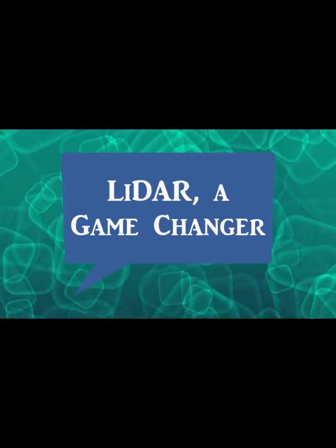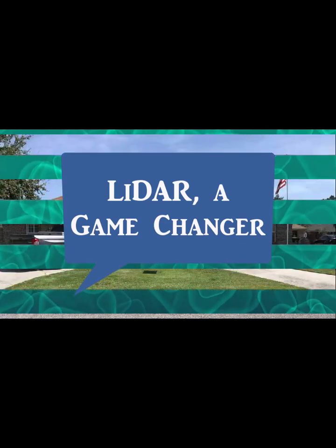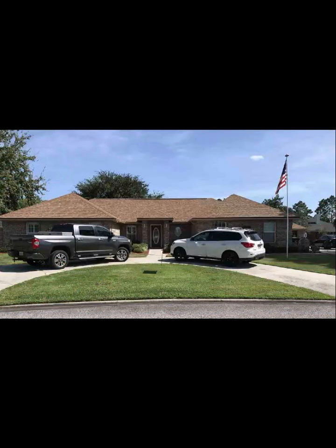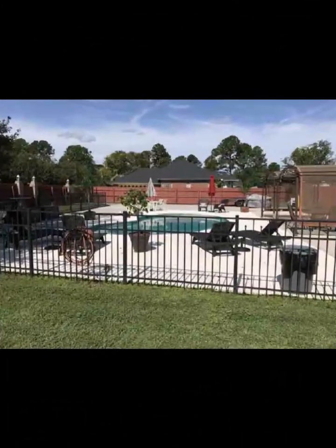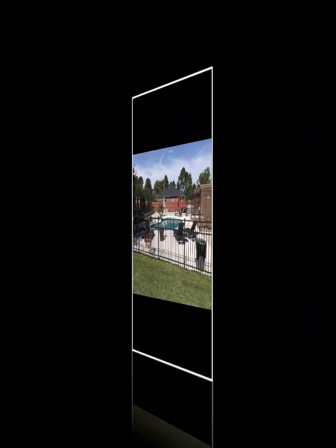Let's talk about LIDAR. It's a game changer, guys. This house — it's a simple house in Florida. What I'm trying to do here is I picked three examples just to give us an idea of how accurate LIDAR is.